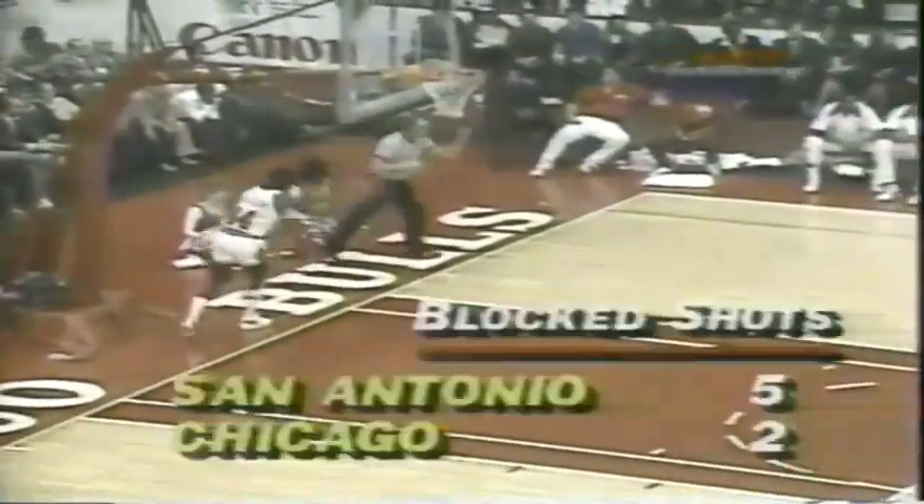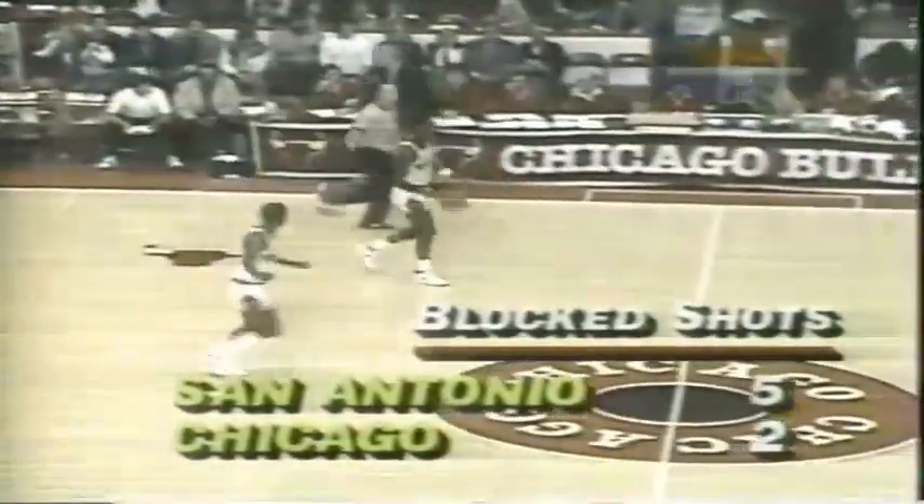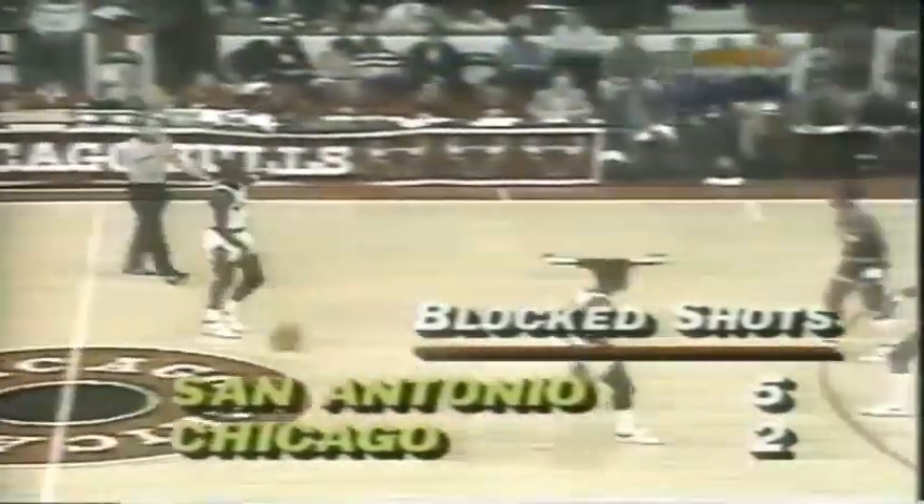They've gone to their two big gunners. Moore spinning through — too hard off the glass, Gilmore lost it. He was right there for the rebound but just couldn't grab it. The Spurs have had their intimidators out there tonight, as you can tell from the blocked shot totals. San Antonio has one of the biggest teams — when they have Roberts in there and their other 6'11" man, they have one of the biggest teams in the league.